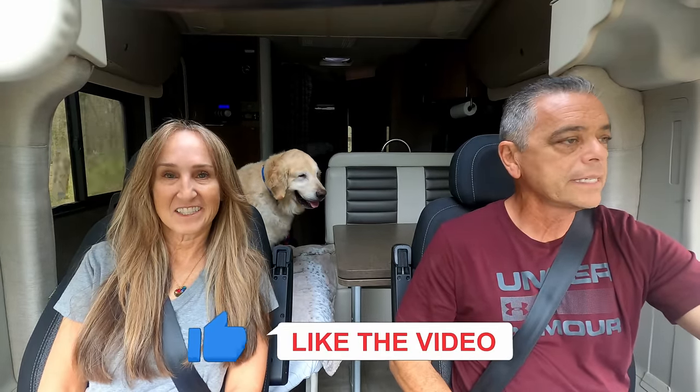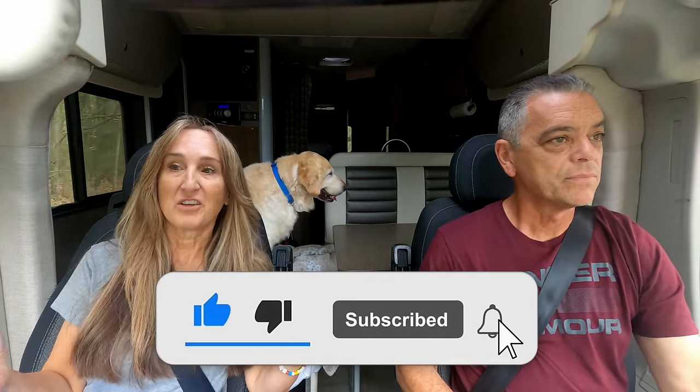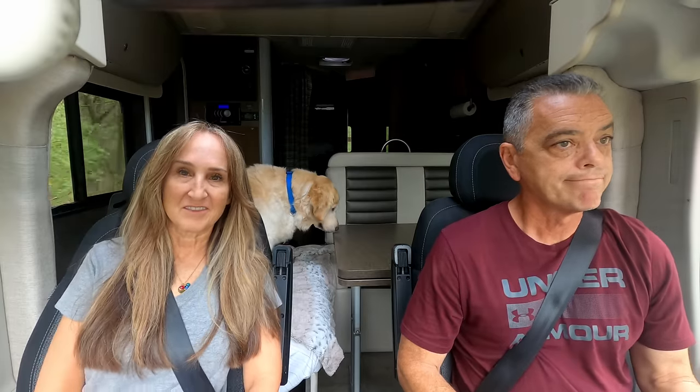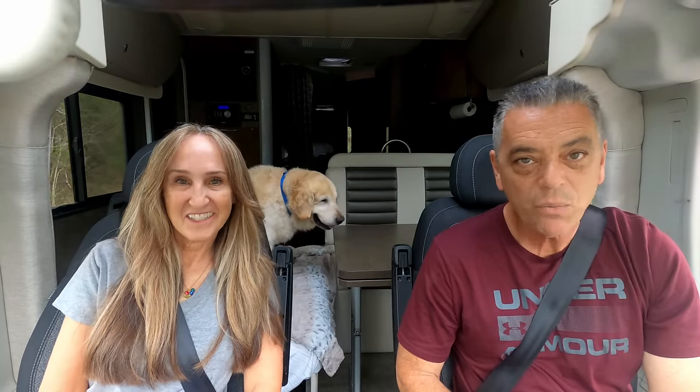Alright guys, we hope you liked this video. If you did, please give us a thumbs up. If you've ever witnessed a total eclipse, leave a comment down below and tell us what you think. Were you able to see the full eclipse this year? Did you have clouds, or did you travel far and get disappointed, or did it turn out wonderfully? Let us know. Alright - remember, guys, any day you can get away is a great day. Take care, we will see you next time.